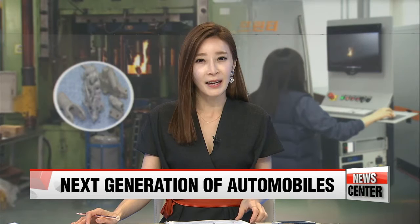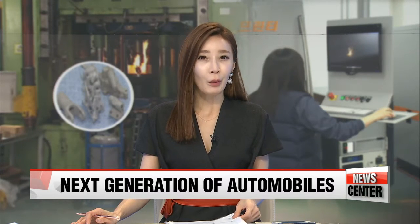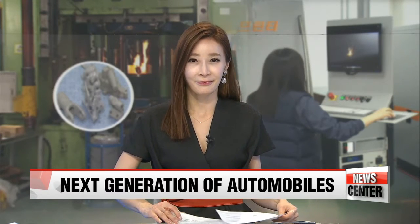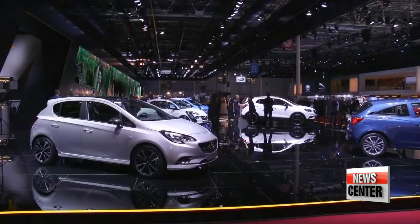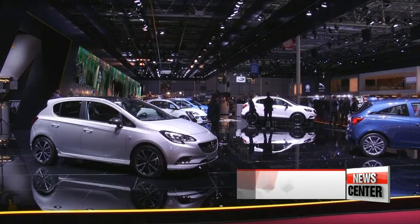So what would be the next generation of automobiles? What would they look like in Korea? In this week's IT and Science segment, every year automakers roll out their new models with sleek body designs and comforts to attract consumers.